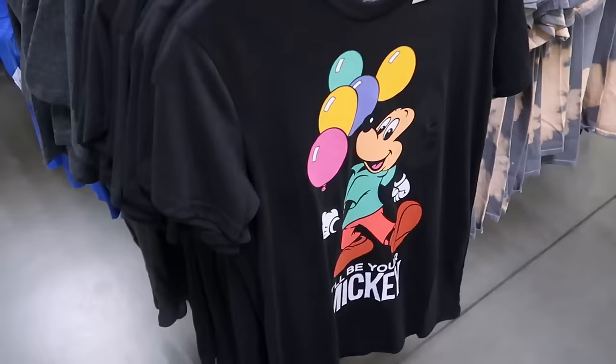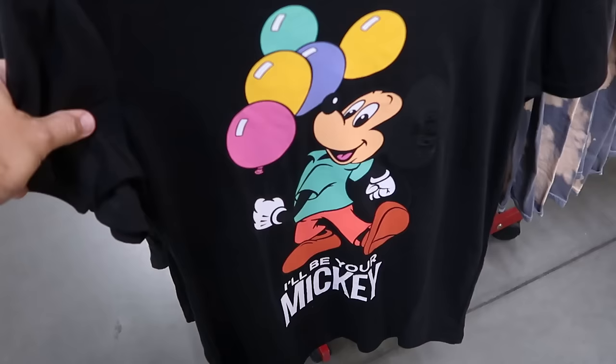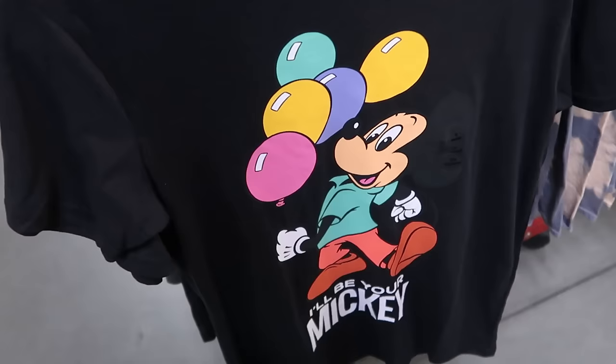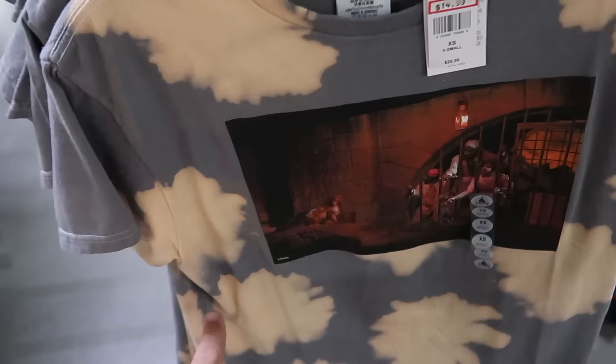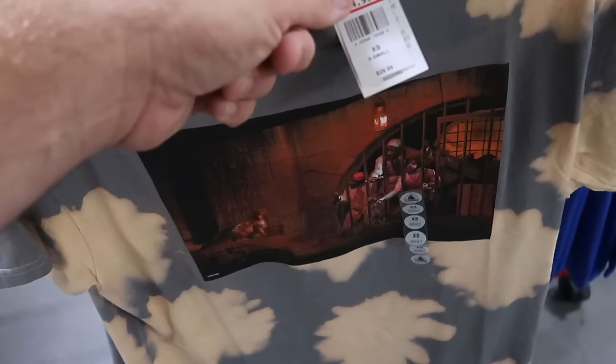On the adult clothing side, they have a classic Mickey Mouse graphic holding balloons that says 'I'll Be Your Mickey' for $12.99. On the other side of the rack is an awesome scene from Pirates of the Caribbean with the dog with the keys and the pirates trying to lure the dog — $14.99, down from $30.